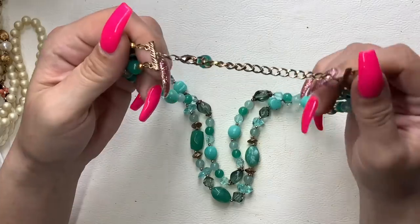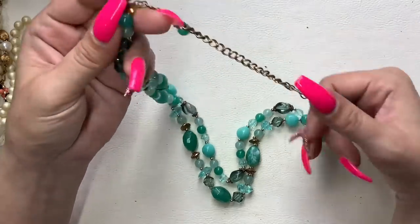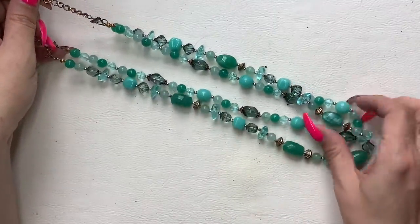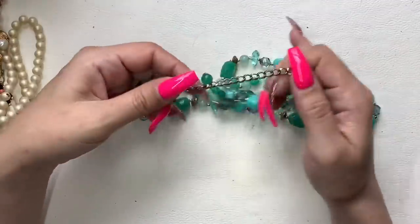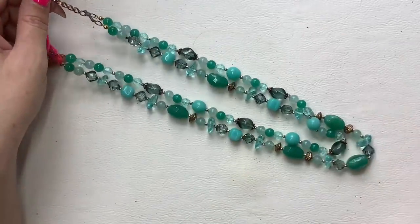This is a made-to-look-vintage double strand green plastic beaded necklace. It's very pretty, it's in good shape. There's a little bit of wear on this part here, but that's okay. We'll do $6 on that as well.